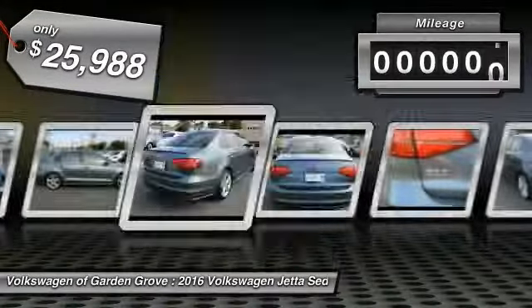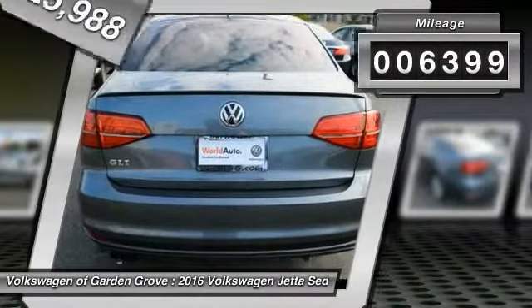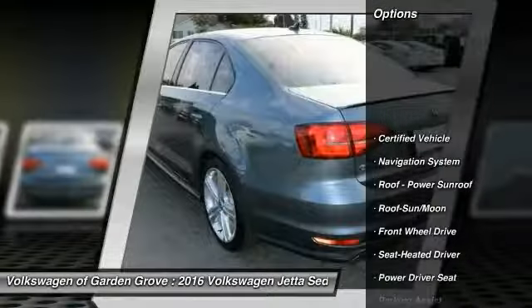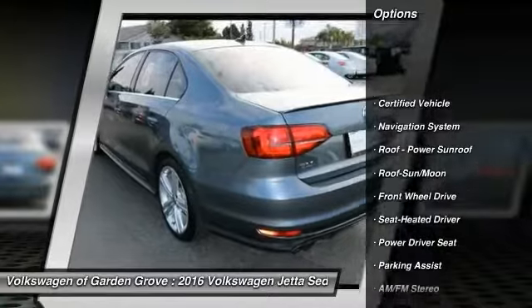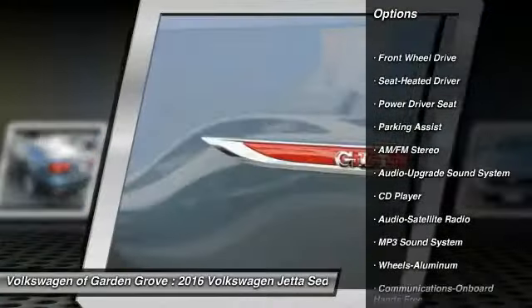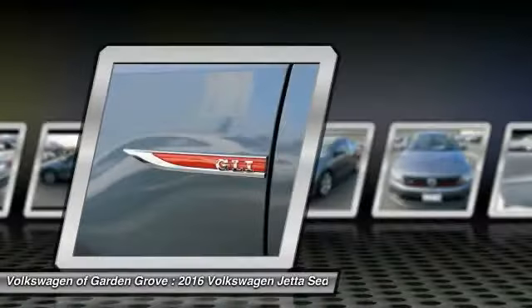This vehicle has less than 7,000 miles. Here are some of this vehicle's great options: traction control, anti-lock braking system, air conditioning, moon roof, and Bluetooth wireless data link for hands-free phone.